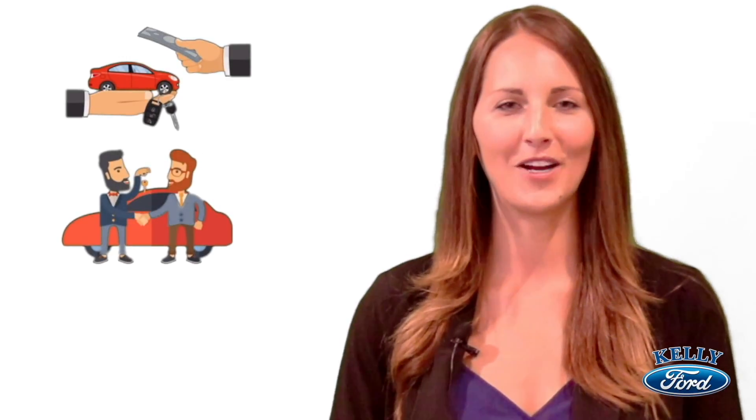As your lease is getting ready to expire, there are three options you may want to consider. Your first option is to simply turn your vehicle into Kelly Ford. Or, if you're looking for a change, you can trade it in for a brand new vehicle.